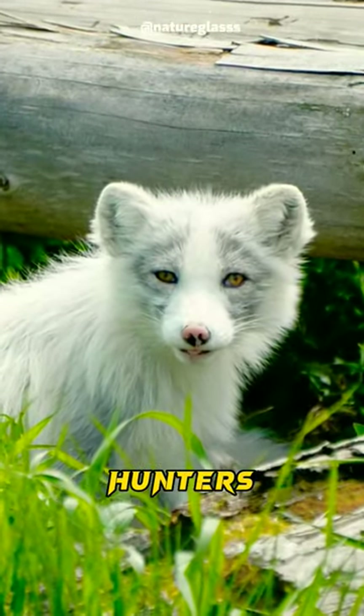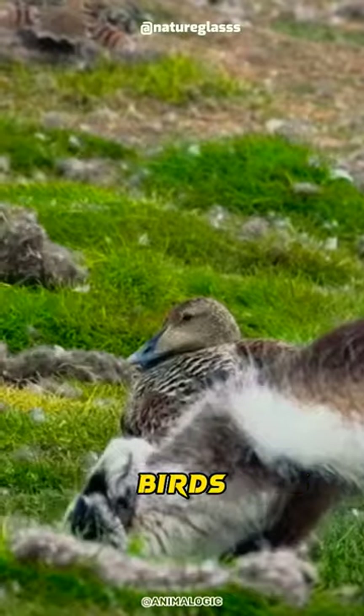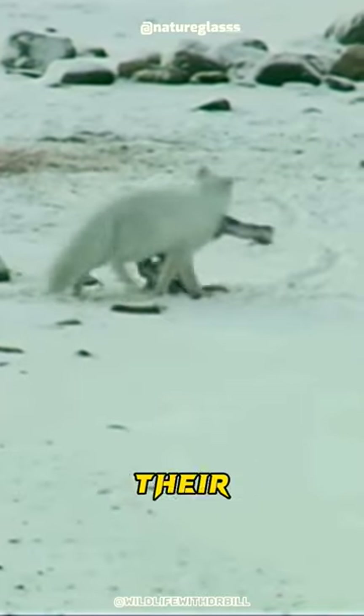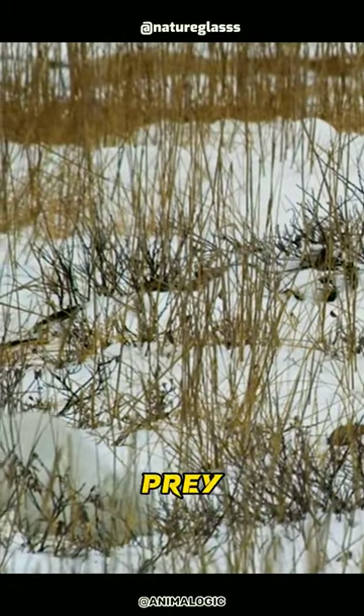These foxes are opportunistic hunters, feeding on a variety of prey including lemmings, voles, birds, and even fish and carrion. They are also known to follow polar bears to scavenge their leftovers. They have excellent hearing and can locate prey under the snow.